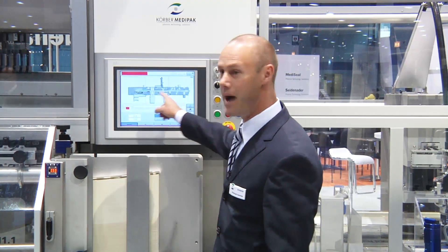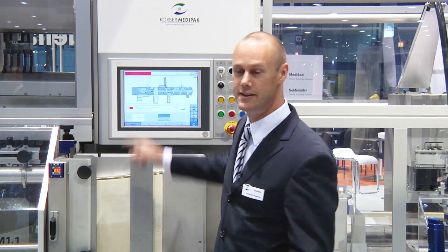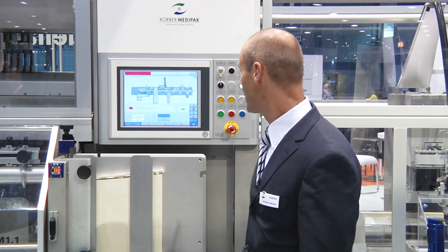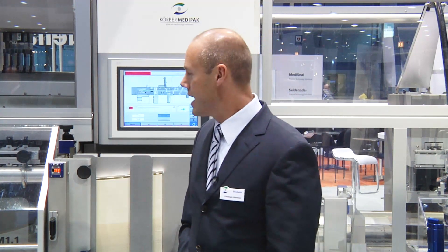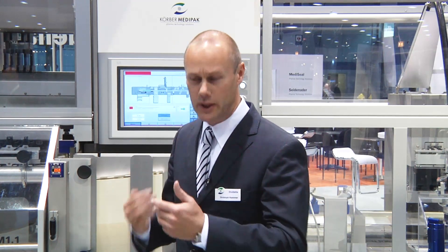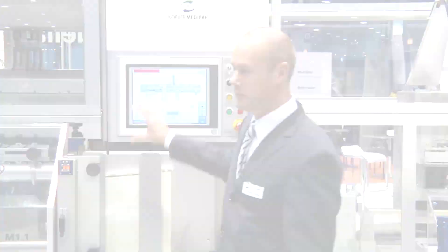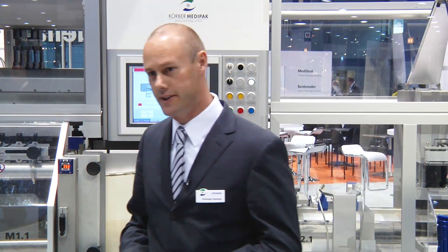We also have information about the product in here. For example, you can see whether the product is good or bad. You can adjust a lot of parameters here. So we actually don't program the machine — we do this with parameters. We have on some machines up to 10 or 20 different recipes, or as we call them, formats.